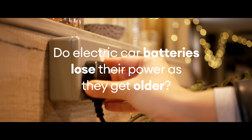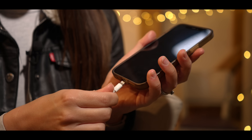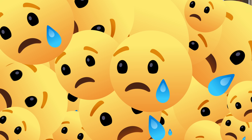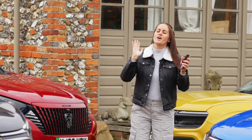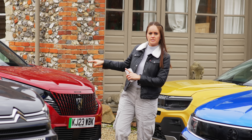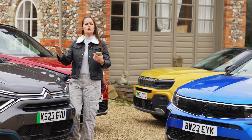It's understandable that car buyers are concerned about the battery on a used electric car degrading over time. After all, we're used to the power capacity of our gadgets shrinking over time, sometimes to the extent that you need to replace the battery to get you through the day. The battery in an electric car is very different to what you get in a mobile phone. Yes, they're made of similar things, but a car battery is designed to last the lifetime of the car. It is exceptionally well protected and engineered to prolong its life.